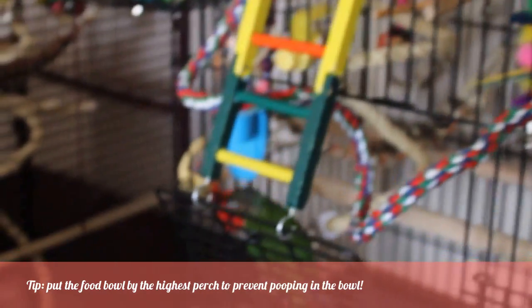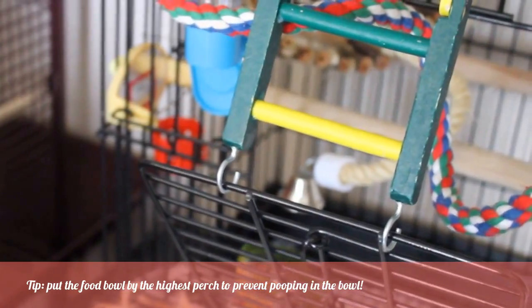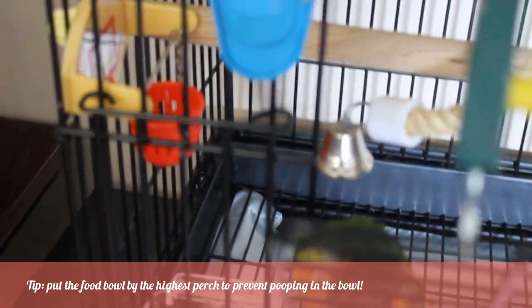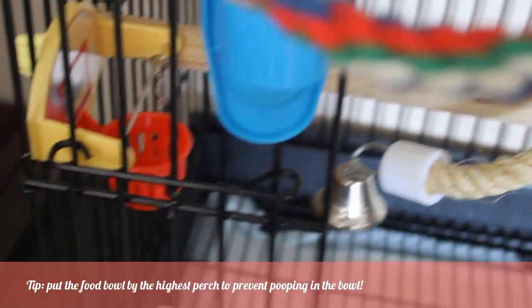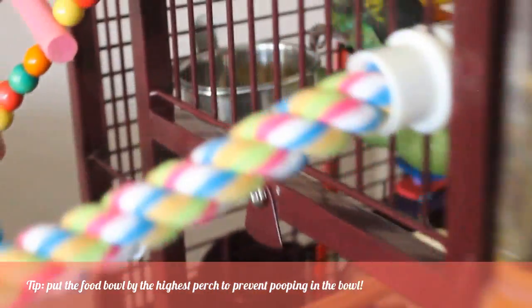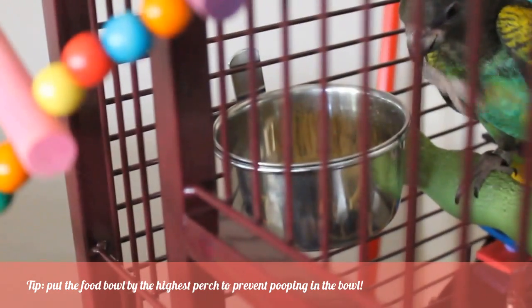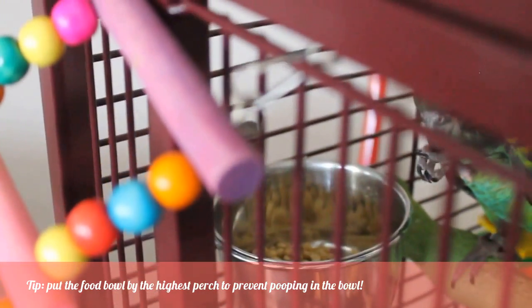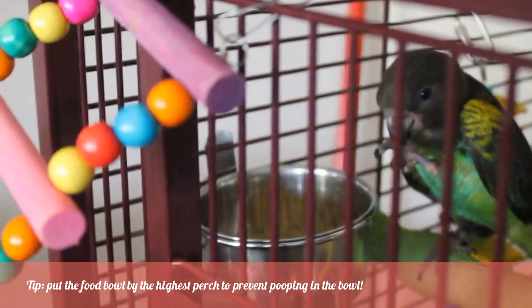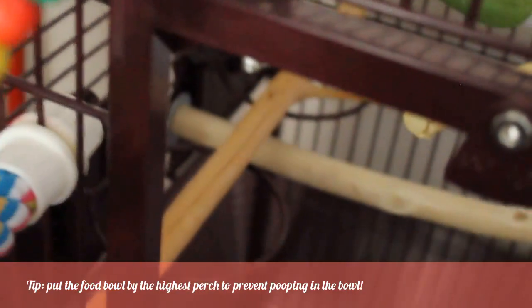Happy is a super good eater. We got her from a pet store and she was a little underweight when we got her, but her weight has bounced back and she's now a very healthy weight. She eats from a regular pellet bowl. Lemon is still a baby so he tends to poop on his food, so to prevent that we put the pellets high up on his cage right by the highest perch, and then he'll eat from there.